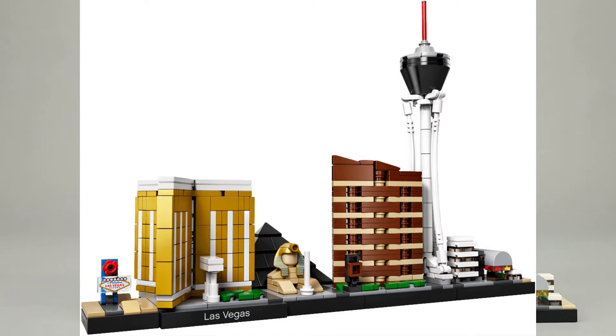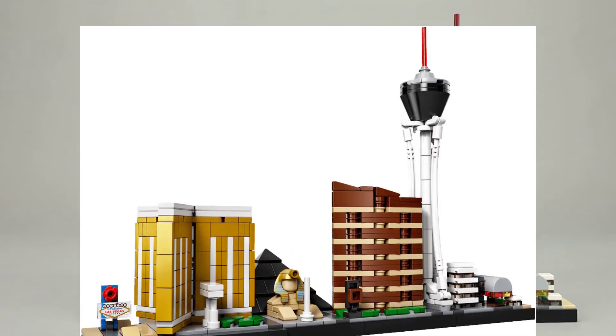The set had some production delays and then there was a shooting incident at the Mandalay Bay, so LEGO decided not to release the set and substituted the Mandalay Bay for the Bellagio. Apparently some of these sets were actually released in South Africa before the recall. There is a review done by Brick Architect that shows the differences between the two sets — I've left a link in the description.